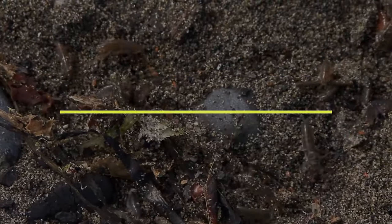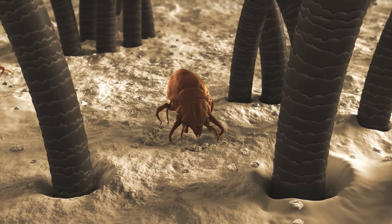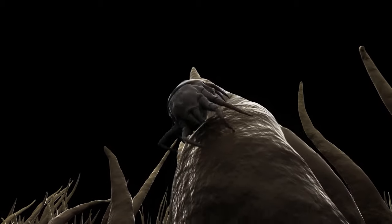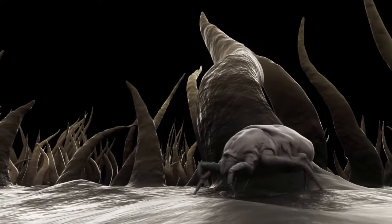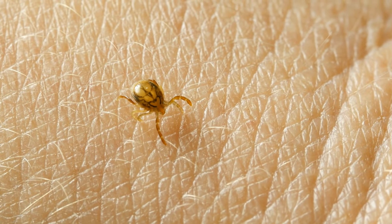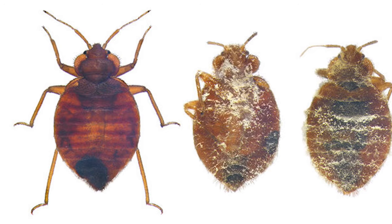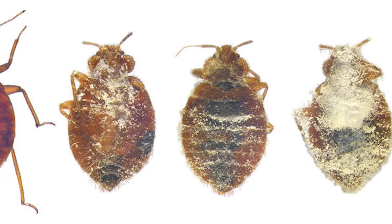9. Bedbugs. If you're wondering if baby or talcum powder can kill bedbugs, you're going to be a little disappointed. Baby powder doesn't kill the bedbugs, but the powder makes the bedbugs slide, preventing them from exiting any sort of trap. Talcum powder provides a drying effect to bedbugs, which works as an eliminator, but it doesn't have the capacity to kill these nasty pests completely. Therefore, the baby powder might kill a few bedbugs, but not an entire army.